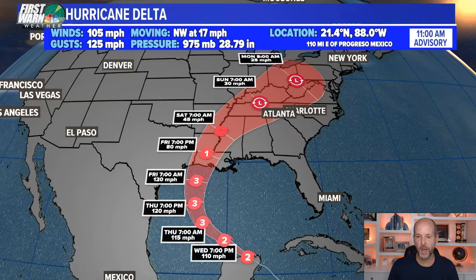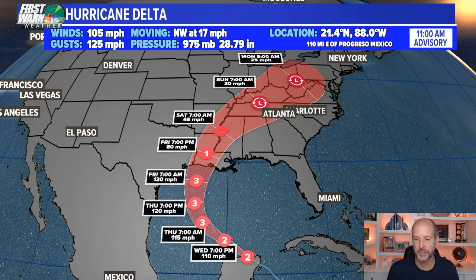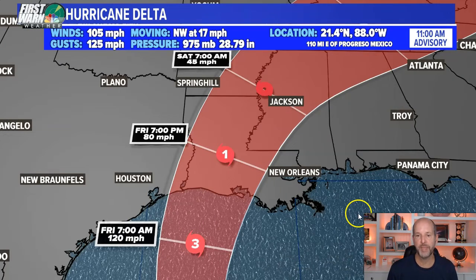Storm surge is our number one concern with this system. This was the 11 AM advisory. Just got it in, and you can see it's shifting a little bit to the west. This is putting central and southwestern Louisiana more in the cone and now parts of southeast Texas. You can see it becoming a remnant low and tropical depression moving up into the Ohio Valley. So there has been a subtle shift to the west — that's noticeable, there's no way to really beat around that.